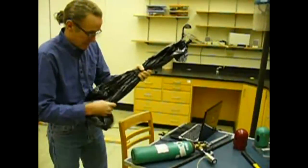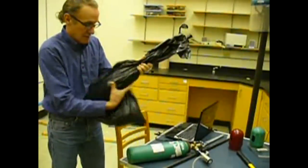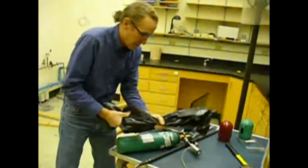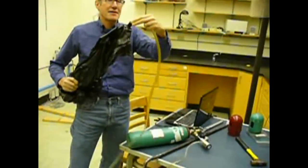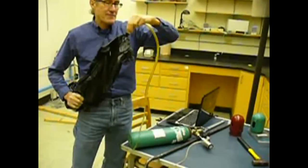This worked well for helium. However, as you'll see later, the sulfur hexafluoride did not have enough pressure to produce a pitch. So instead, we filled a balloon with sulfur hexafluoride and allowed the balloon to create the pressure to give us a pitch.